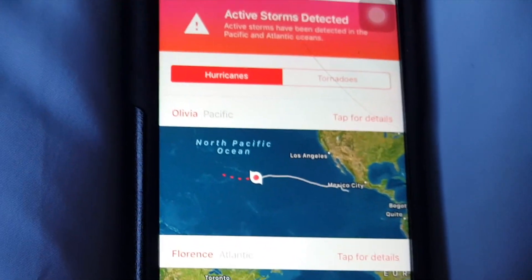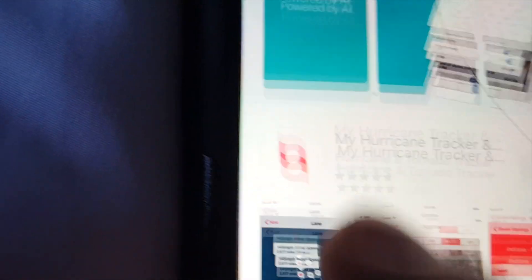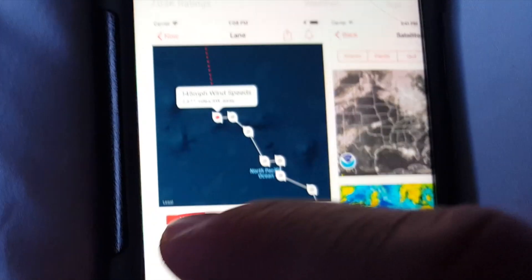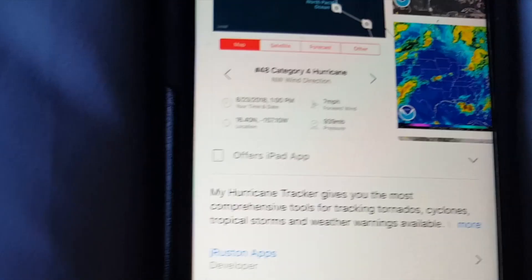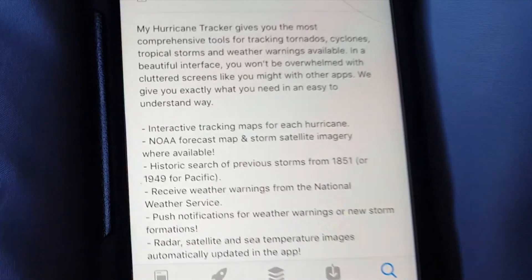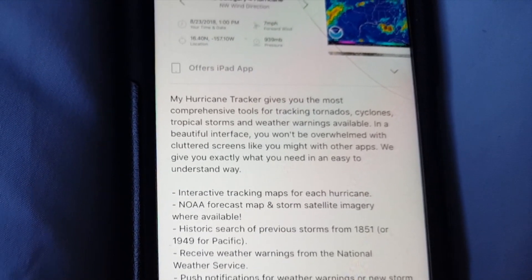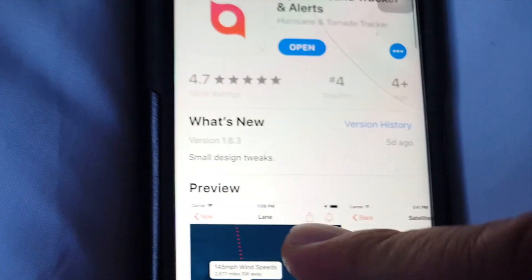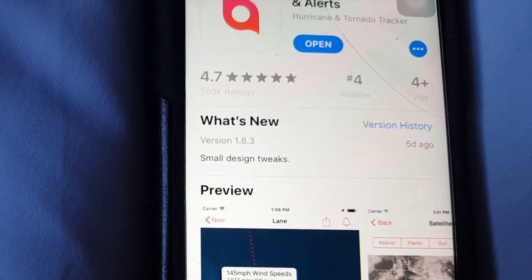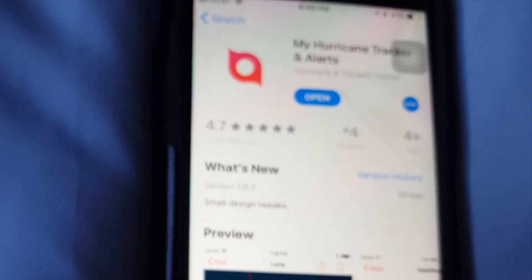I highly recommend this app and you can easily download it from the App Store. Head to the App Store and type in 'Hurricanes' — you'll see it: 'My Hurricane Tracker.' It has a 4.7 rating. It gives you the most comprehensive tools for tracking tornadoes, cyclones, and tropical storms, and it has warnings available. That's how you download and install it, and you'll be able to track not just Hurricane Florence but any future hurricanes as well.